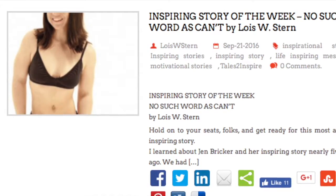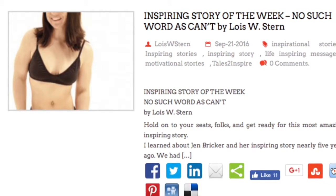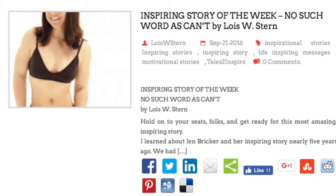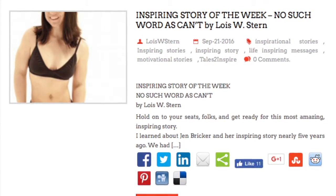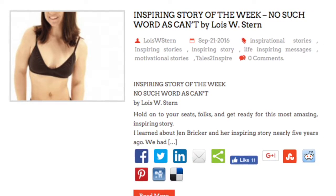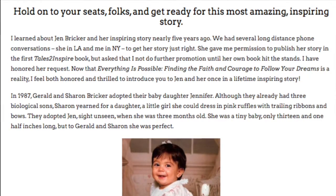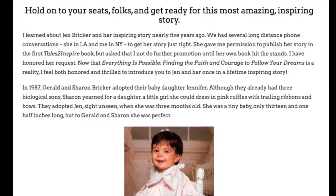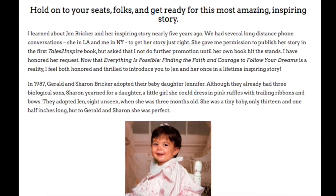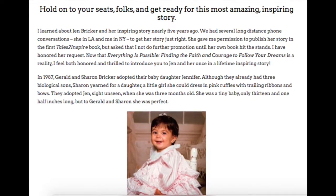Just imagine a baby born without legs who grows up into a beautiful woman who becomes a world-class aerialist. I wrote this story myself because I couldn't resist. I had a number of phone conversations with Jen, who lives across the country from me, and she gave me permission to write the story. But then she asked me for a special favor: please not promote it until her own book came out.